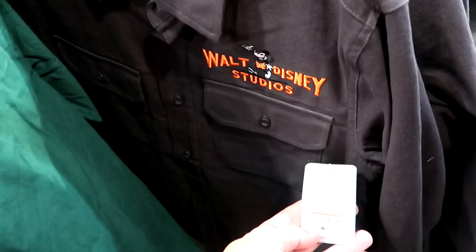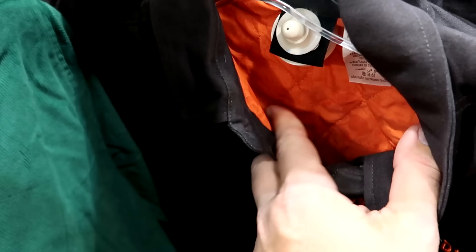I like the orange color on the inside — it's like a quilted pattern with Mickey Mouse in there.